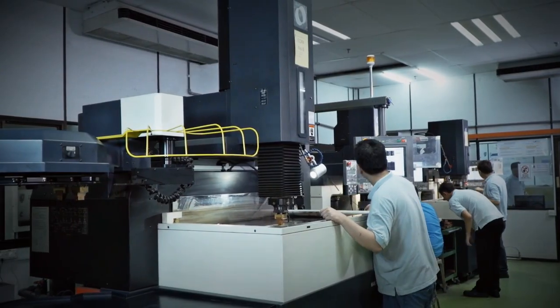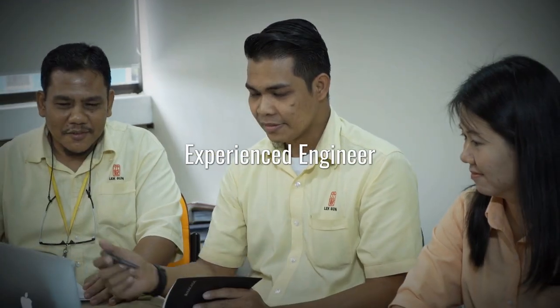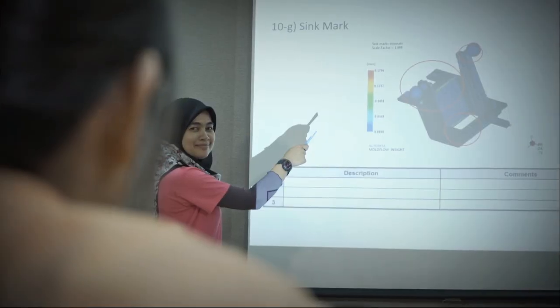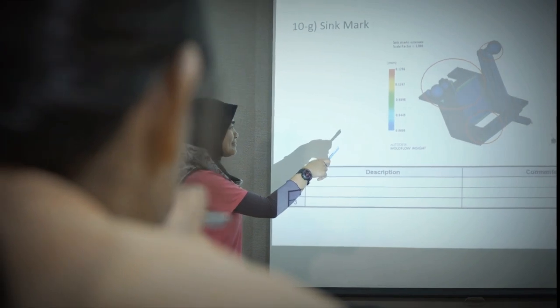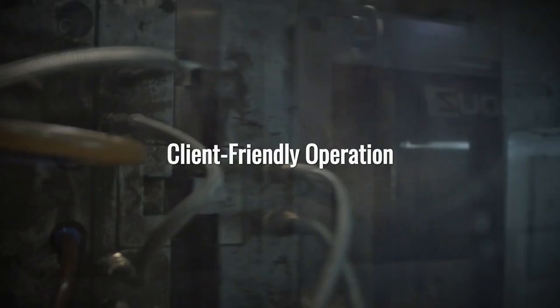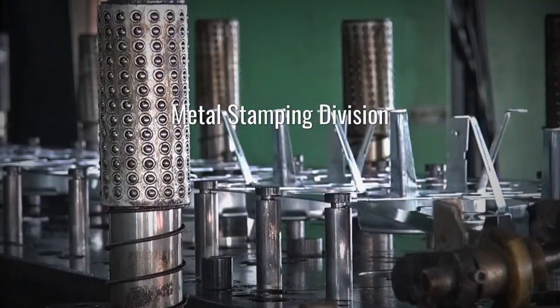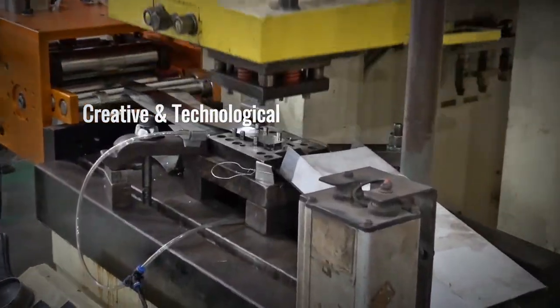The dedicated team of experienced engineers work closely with clients from start to final delivery, from research to mass production, all to ensure a smooth and client-friendly operation.